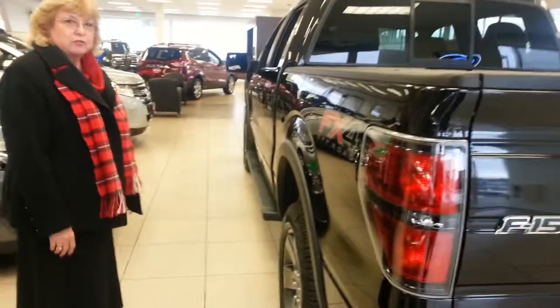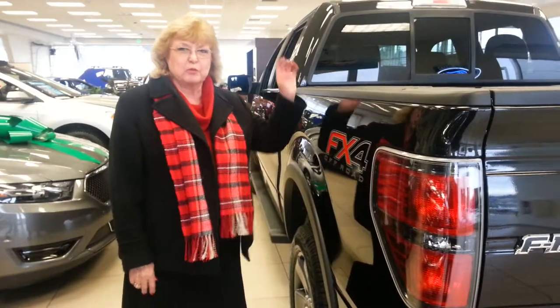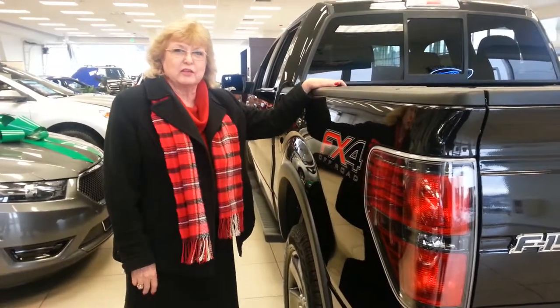And that's the new F-150. Awesome truck. You need to come in, test drive it, and then buy one.